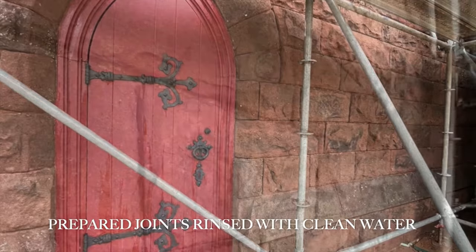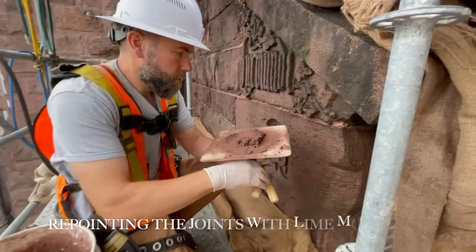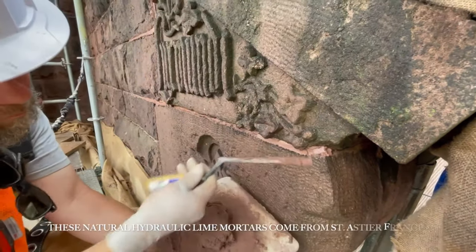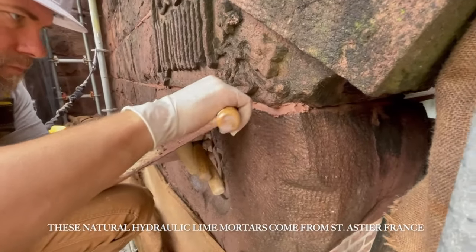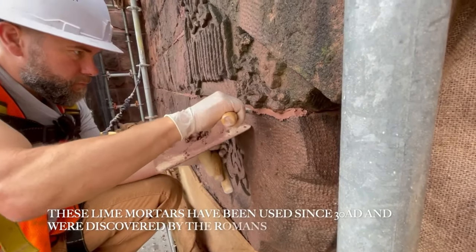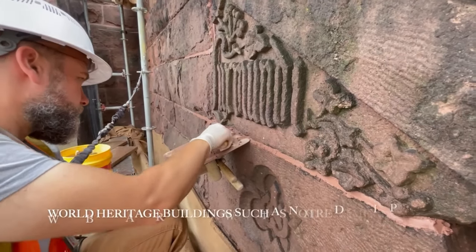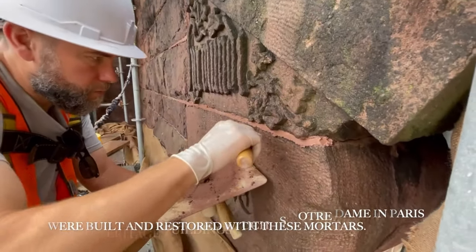After removing the joints, we'd wash down the wall and rinse everything to get rid of any debris or dirt that would prevent adhesion. The lime mortars come from a place called Saint-Astier, France. The Romans discovered that if they burnt this limestone they could build their aqueducts and the mortar would set up under water and have incredible strength — they've been used since about 30 AD. This is the same mortar that Notre Dame was built out of; they're using it currently in the process of restoring it right now.